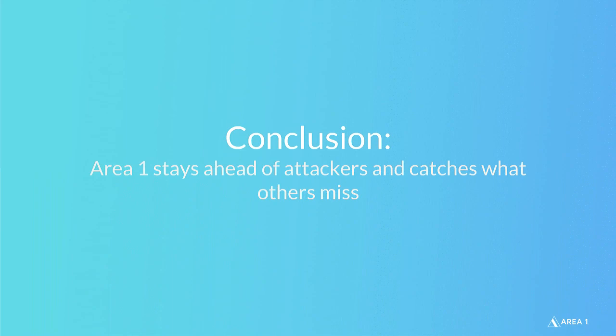That's our Fish of the Week for this week. Thank you for listening in and hearing about one example of how Area 1 is able to make a detection out in the world. In the future, we'll be bringing more installments showing more interesting phishing examples we're seeing. Thank you for joining in and listening to the first Fish of the Week.